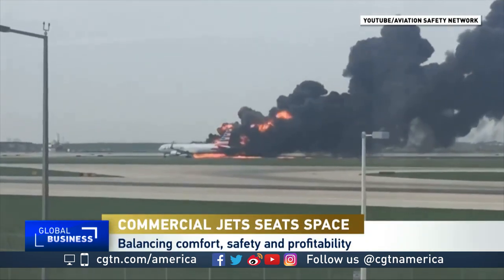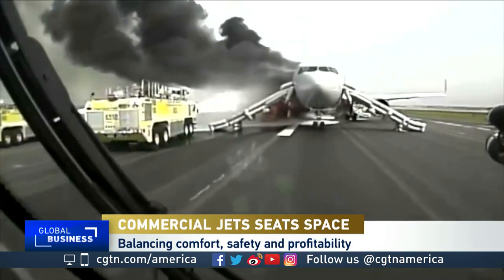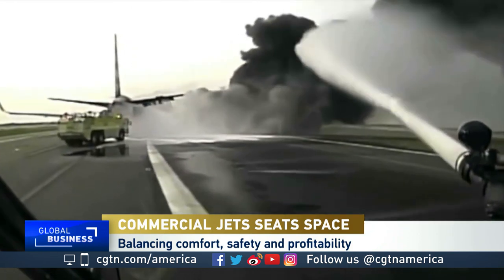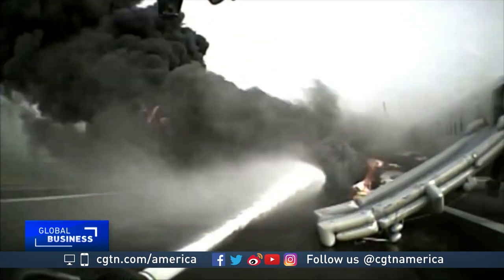Fire off the right wing. On October 28, 2016, an American Airlines Boeing 767 was accelerating for takeoff in Chicago when its right engine caught fire.